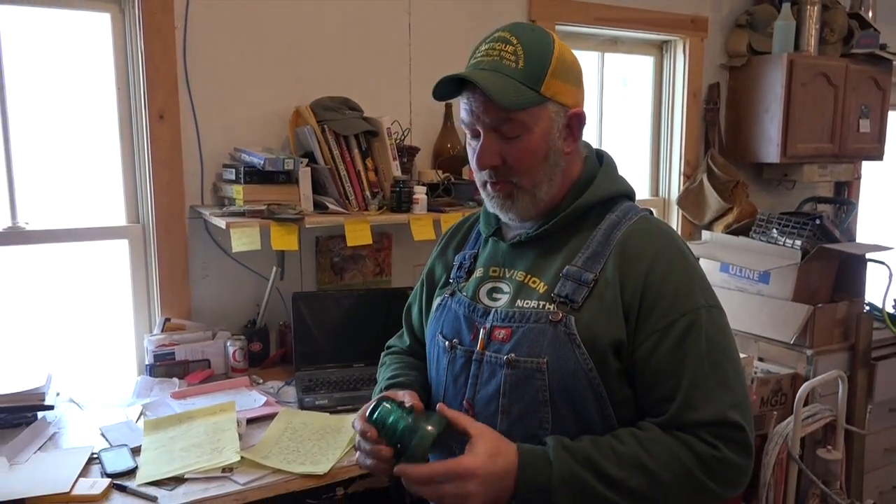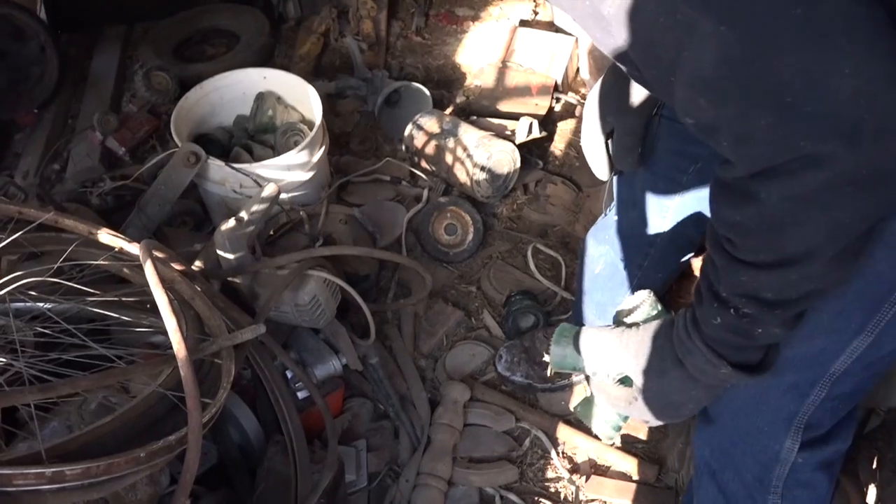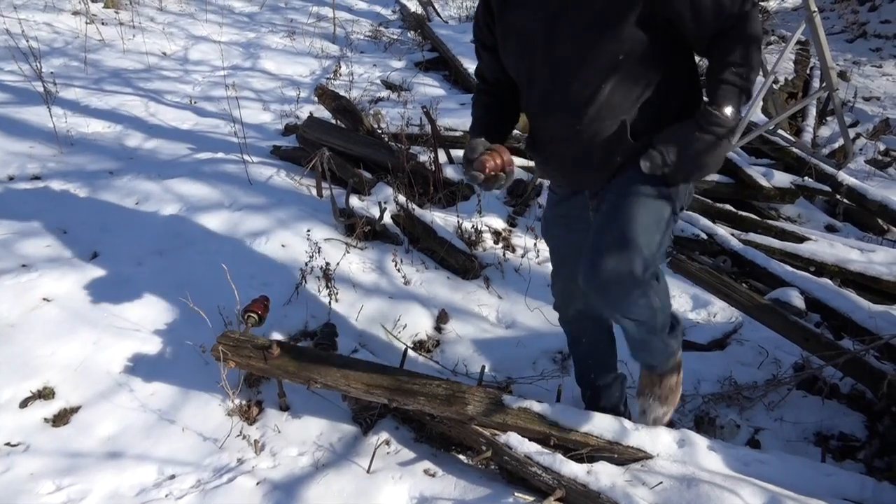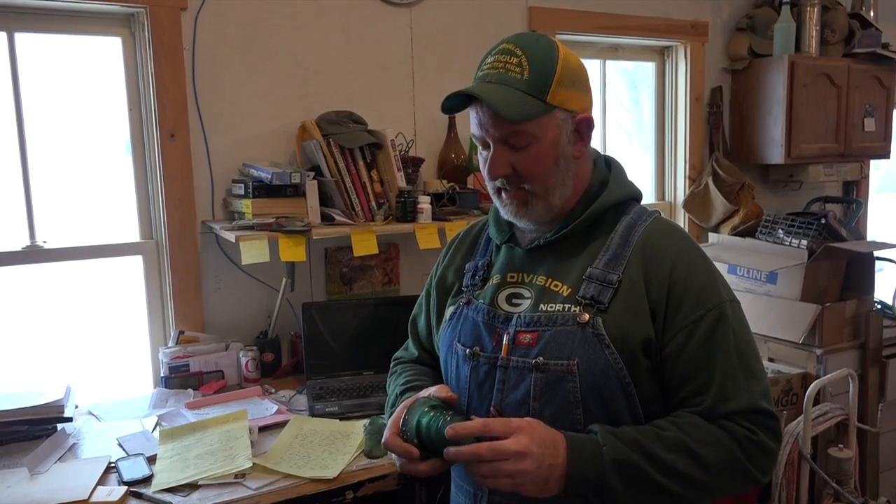When we were digging around in Mary Tennis' barn, we came across some of these blue insulators. These have been around for a long time. They're huge collectible pieces. There are actually associations and websites that are dedicated to nothing but these insulators.